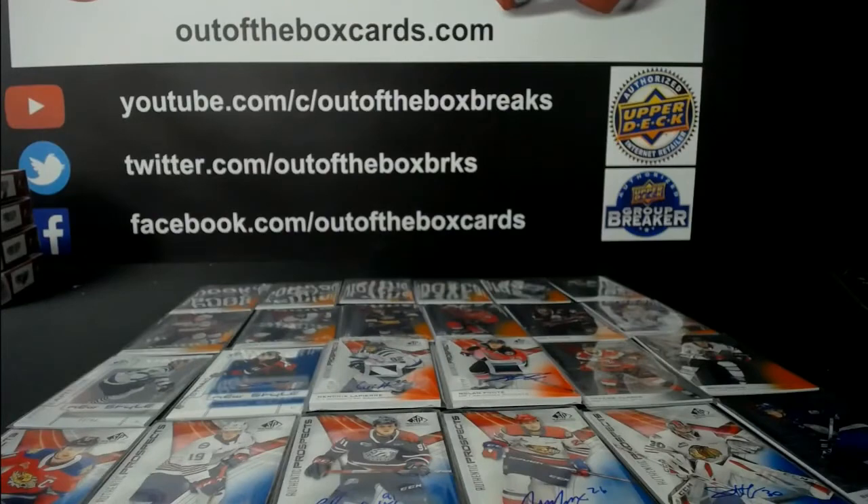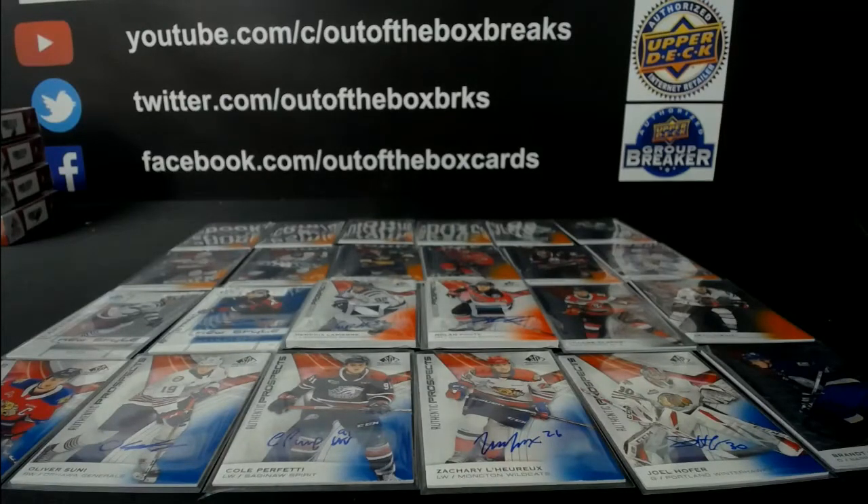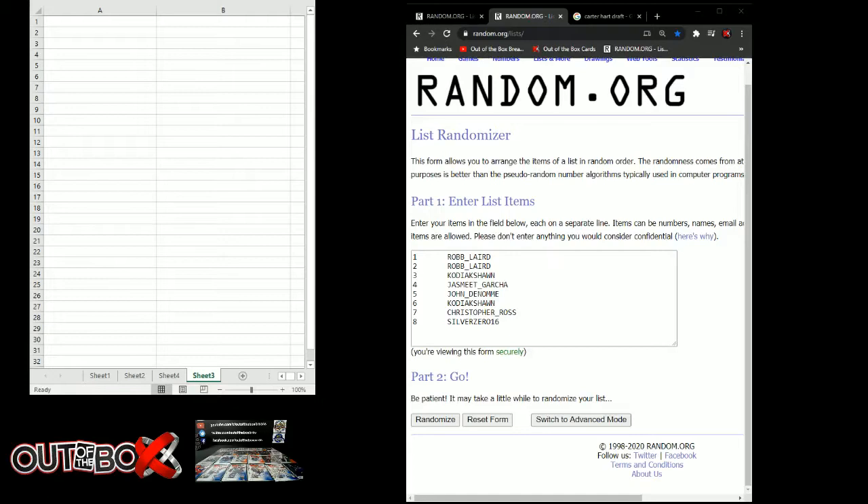All right guys, there's our 24 hits. And here are the eight participants. So we got Rob Laird, Rob Laird, Kodiak Shawn, Jasmeet, John Denome, Kodiak Shawn, Christopher Ross, and Silver 016. One to eight back up and then back down guys, each spot getting three hits in this CHL hit draft number one on this draft night. Good luck to all eight spots.